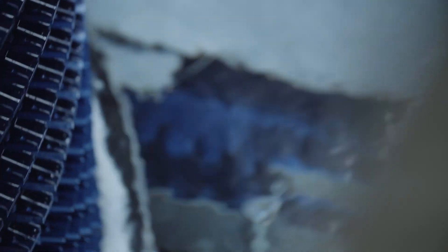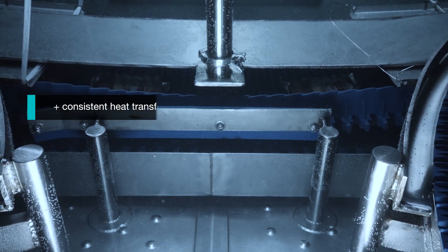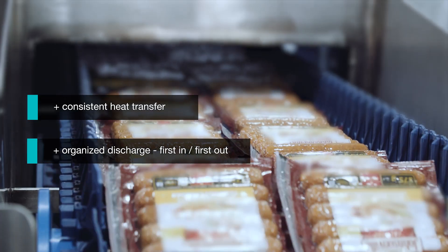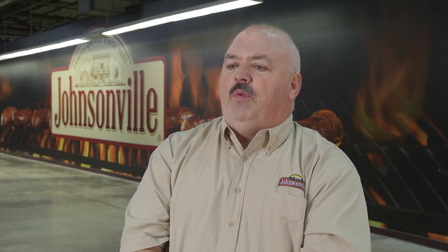The immersion system right now gives us a large capacity of water — about seven to eight thousand gallons per tank — which gives us a very consistent heat level. My product comes out the same way it went in: they go in perfectly flat, they come out perfectly flat. We've been very, very happy with the outcome.